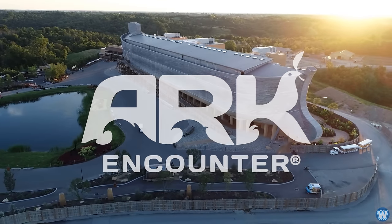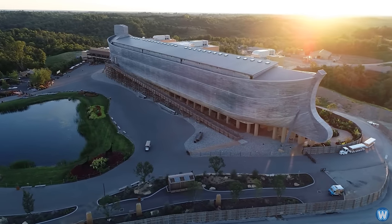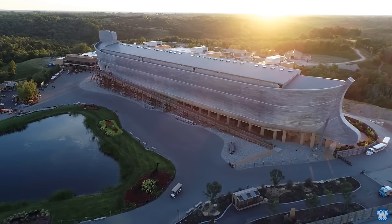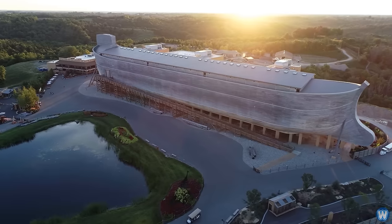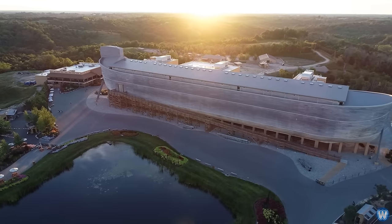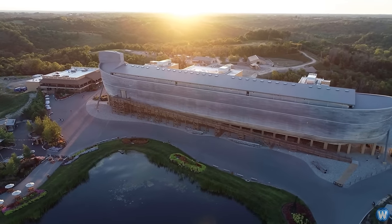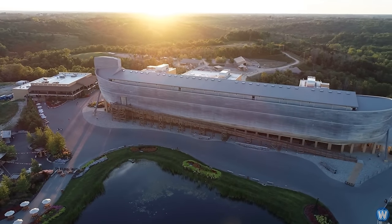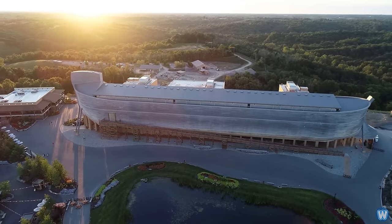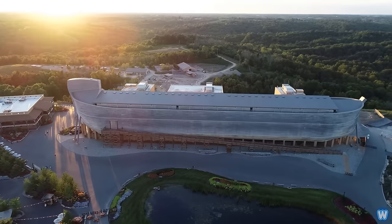This is the Ark Encounter, which is a theme park replica of Noah's Ark from the Bible — an all-wood, life-size Noah's Ark built to the dimensions specified in the book of Genesis. The final dimensions of the replica Ark are 510 feet long, 85 feet wide, and 51 feet high, which makes it the largest timber structure in the United States and the largest timber-framed building in the world.